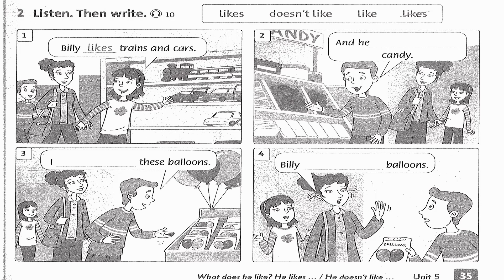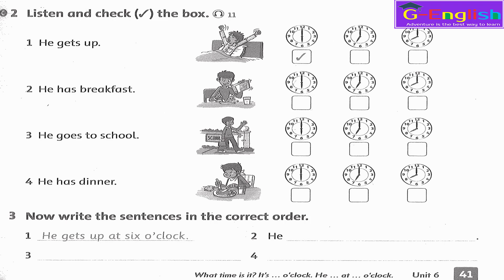Listening 10. Listen, then write. 1. Billy likes trains and cars. 2. And he likes candy. 3. I like these balloons. 4. Billy doesn't like balloons.